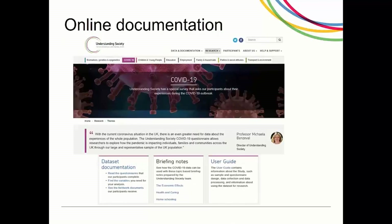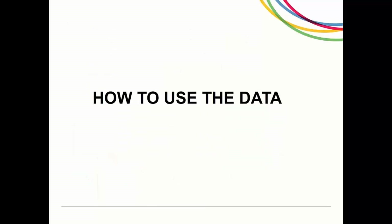The COVID-19 theme page on the UKHLS website details the latest updates to the survey and data available. Here you can find an overview of how the study works, questionnaire content and links to the user guide, the data and a mailing list for updates to the COVID-19 study. Next, we will discuss the data files and their content.